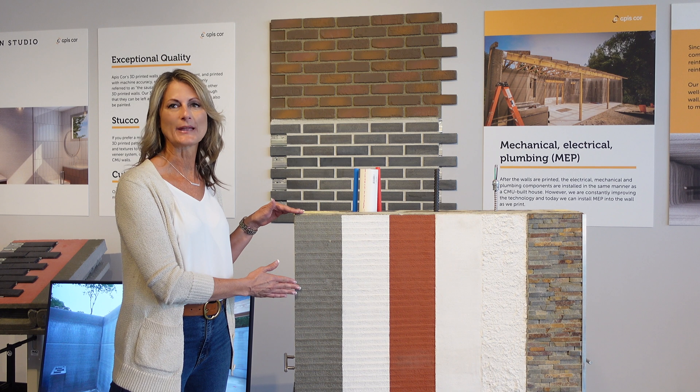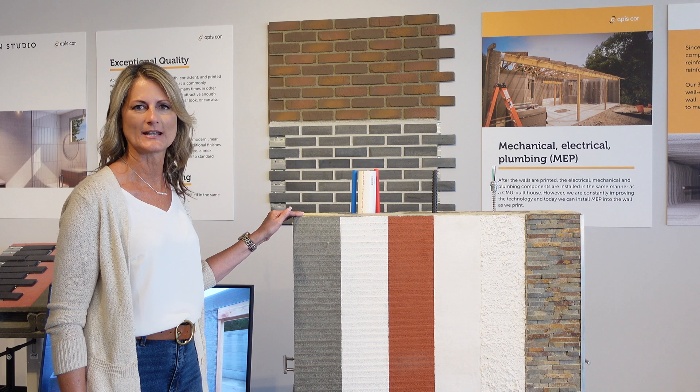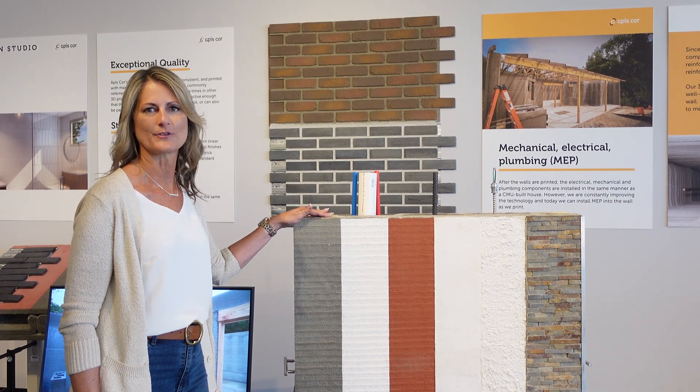Our printed walls are paint ready. Stucco seems to be a very dirty word with all the litigation in the industry with the building officials right now. Stucco is not required for the 3D printed walls.